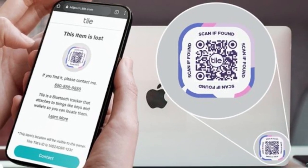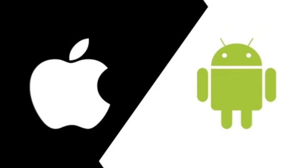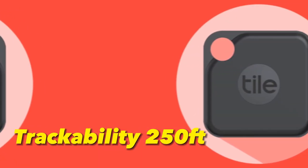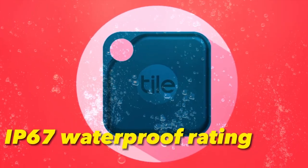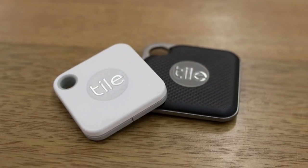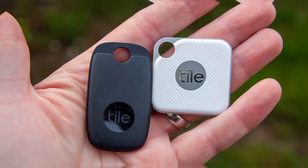It has a QR code on the back that you can use to input your contact information. It's compatible with both iOS and Android devices, and can work with Siri, Alexa, Google Assistant, and Xfinity. The TileMate is trackable up to 250 feet or 76 meters and has a water-resistant IP67 rating. However, the battery is non-replaceable, which means you'll have to buy a new one once it dies. It's also dependent on the limited Tile network to trace when out of Bluetooth range and is not as durable as other trackers.